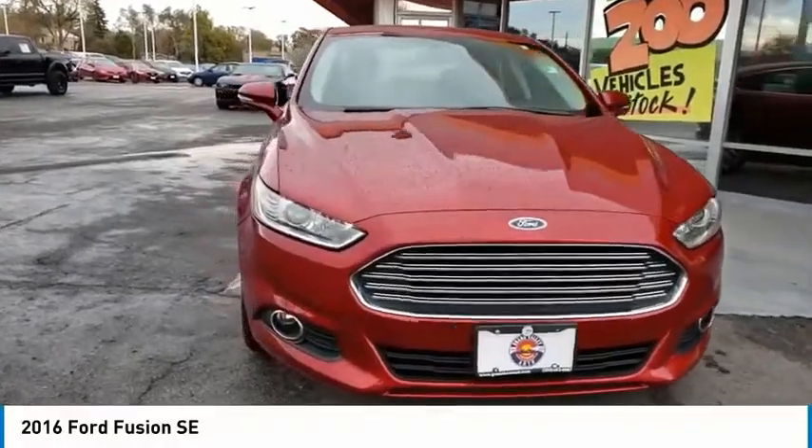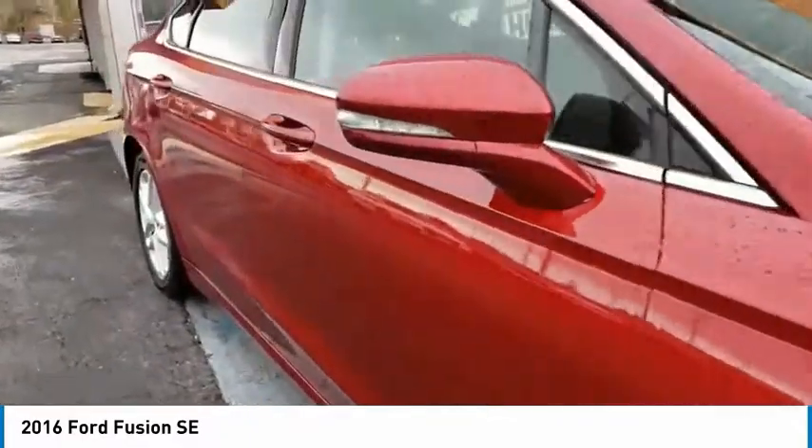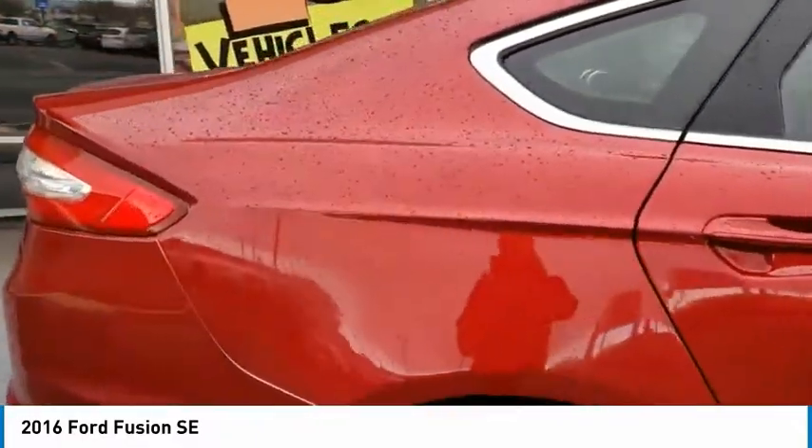Come test drive the 2016 Fusion. You can have both impressive power and great economy in a Fusion. This vehicle has less than 90,000 miles.